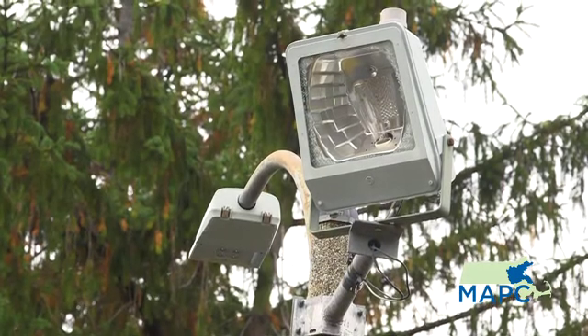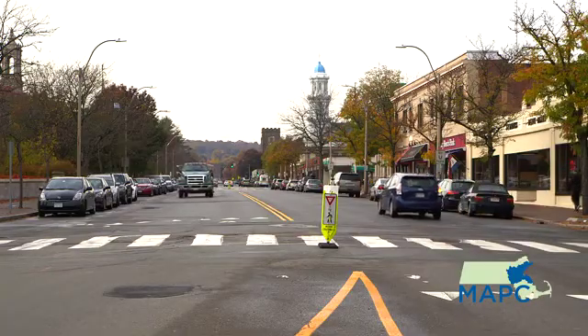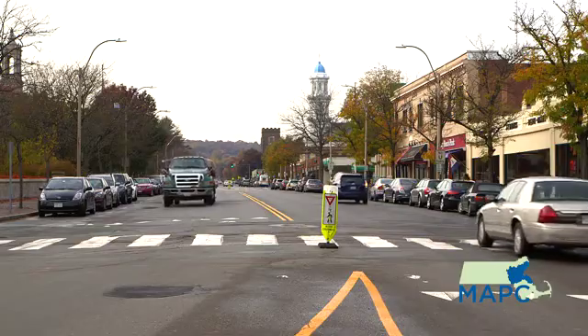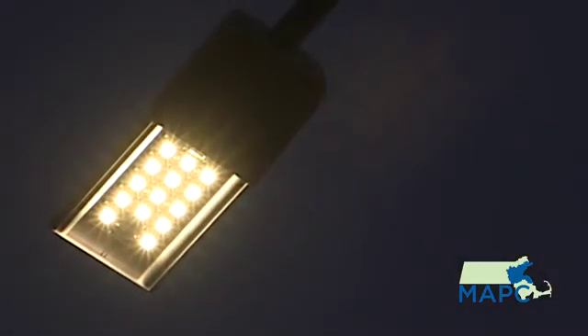I personally am very excited by the potential for LED streetlights in Massachusetts, and I would hope that all 351 municipalities are able to convert their streetlights. It has enormous savings potential, both on the cost side and the energy side, and could be installed in every streetlight across the Commonwealth — I would love to see us be the first state in the nation to do that.